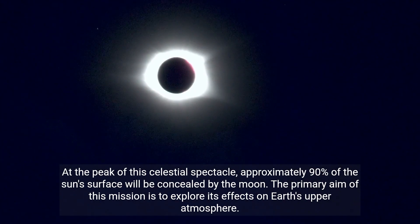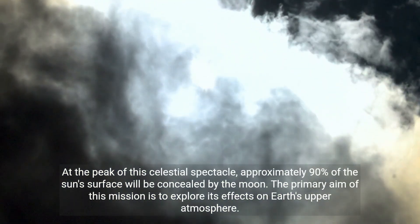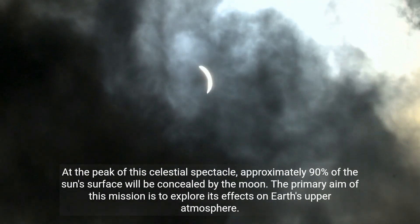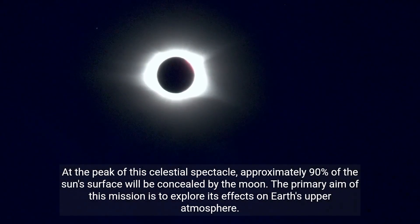At the peak of this celestial spectacle, approximately 90% of the sun's surface will be concealed by the moon. The primary aim of this mission is to explore its effects on Earth's upper atmosphere.